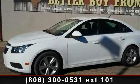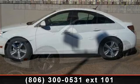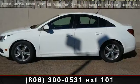Arrive in style with this 2012 Chevrolet Cruze. If you are looking for a first-rate auto, this one could be yours today.